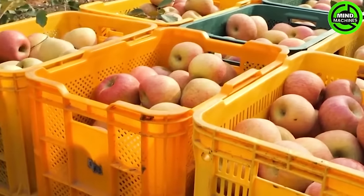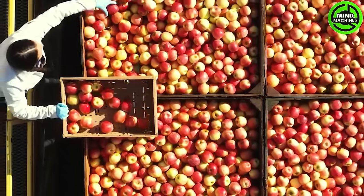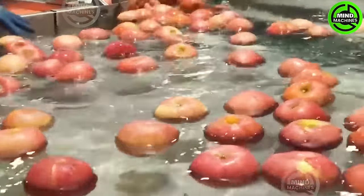Following the apple harvest, a thorough cleaning and sterilization process takes place, utilizing state-of-the-art chain systems to guarantee cleanliness and safety.